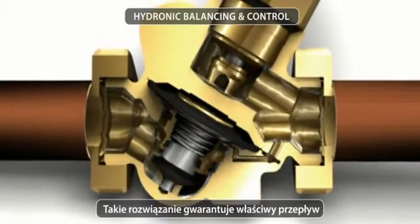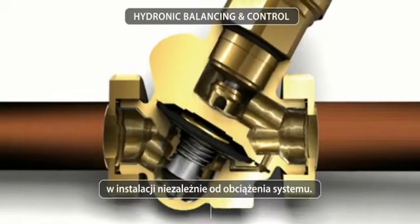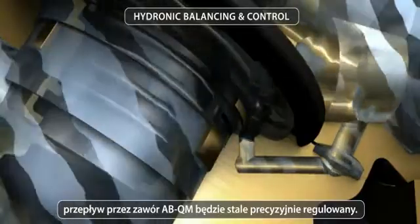The ABQM is a control valve with a built-in pressure controller. This design ensures that the flow in your system remains ideal during all loads. Even though the pressure might fluctuate, the flow through the ABQM valve is always precisely controlled.